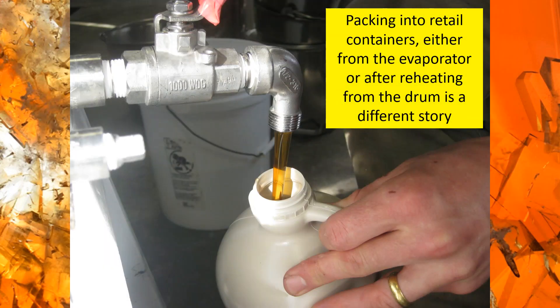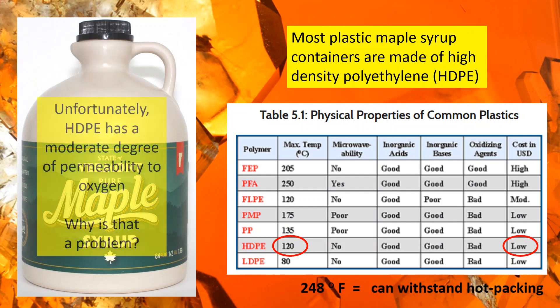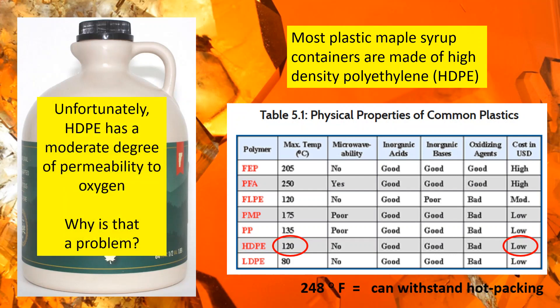Retail containers are made from a material called high density polyethylene. This material is used mainly because of its low cost, and it's able to withstand the temperatures required to hot pack its contents. However, it has a moderate degree of permeability to oxygen. We set up a visual exercise in our sugar house last spring, filling up three sample jars off the filter press with varying levels of head space.